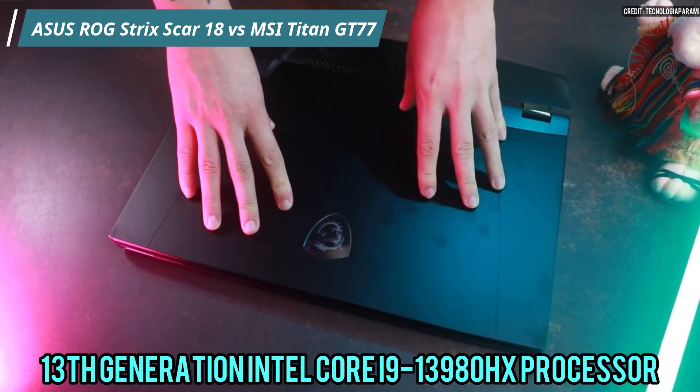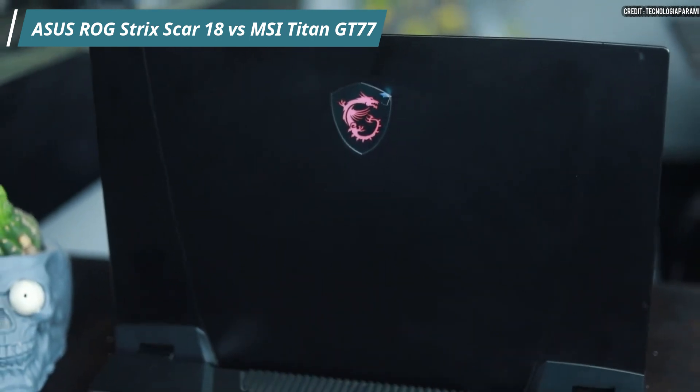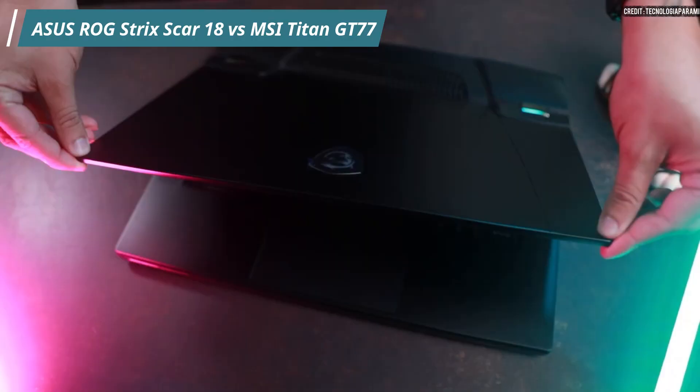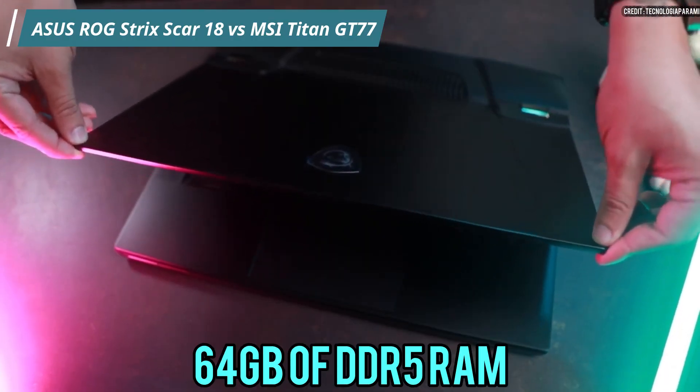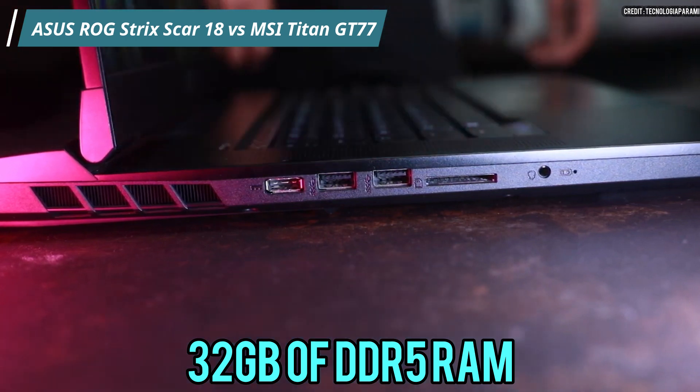Performance. Both laptops feature the 13th generation Intel Core i9-13980HX processor, which offers lag-free gaming and heavy multitasking experiences. However, the MSI Titan GT77 has an extra advantage with 64GB of DDR5 RAM, while the Asus ROG Strix Scar 18 comes with 32GB of DDR5 RAM.